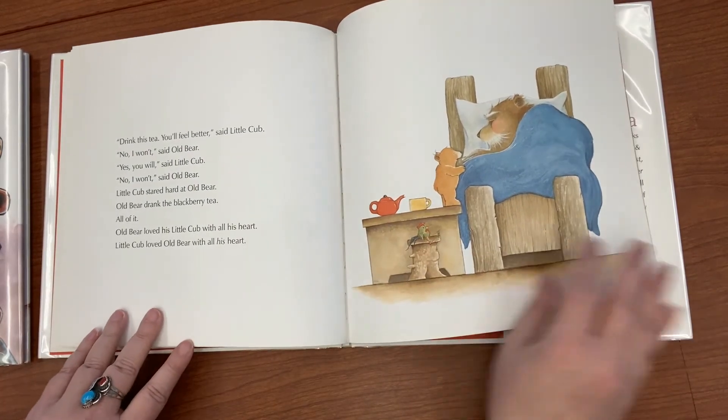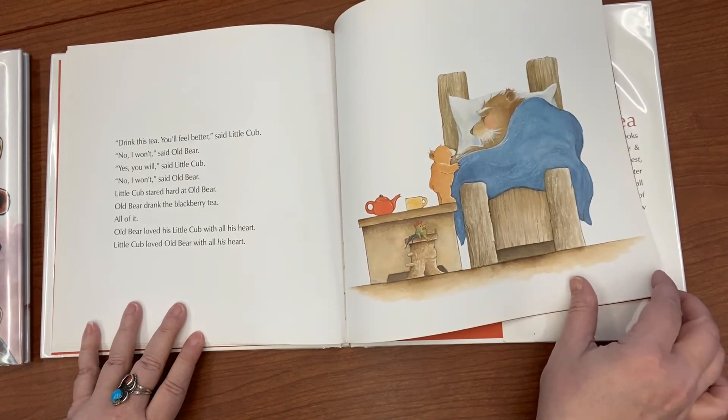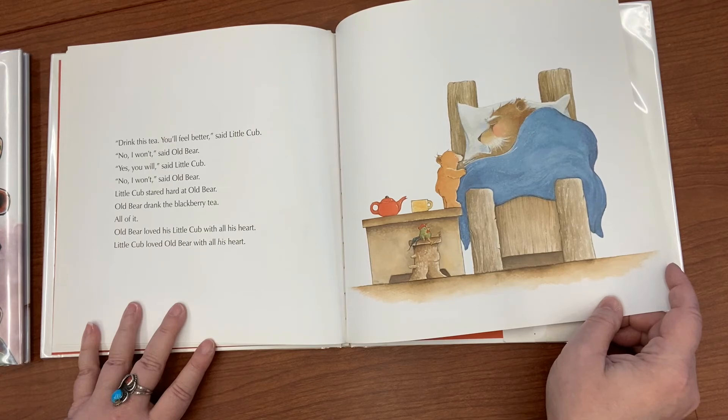'Drink this tea — you'll feel better,' said Little Cub. 'No, I won't,' said Old Bear. 'Yes, you will,' said Little Cub. 'No, I won't,' said Old Bear. Little Cub stared hard at Old Bear. Old Bear drank the blackberry tea — all of it.